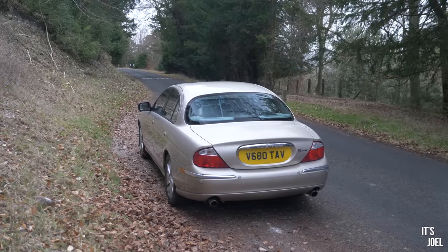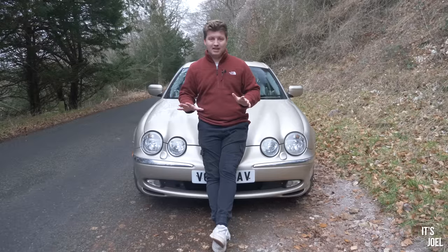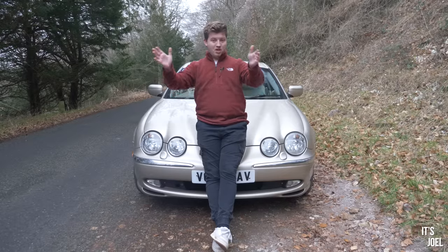However there is something else that's pretty vital to the way the car drives but also to its safety that I can actually do today, and that is of course the tyres.